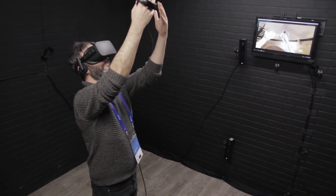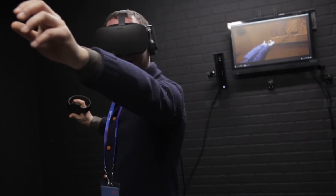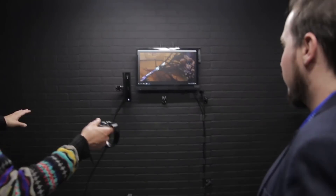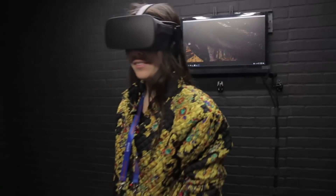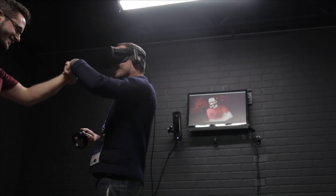Based on the same technology, we will release another software next year called Inverse Live Stage. This one will allow companies to capture holograms of people. You can capture your own body to see yourself in virtual reality, and you can also interact with actors or your friends in virtual reality as 3D holograms.